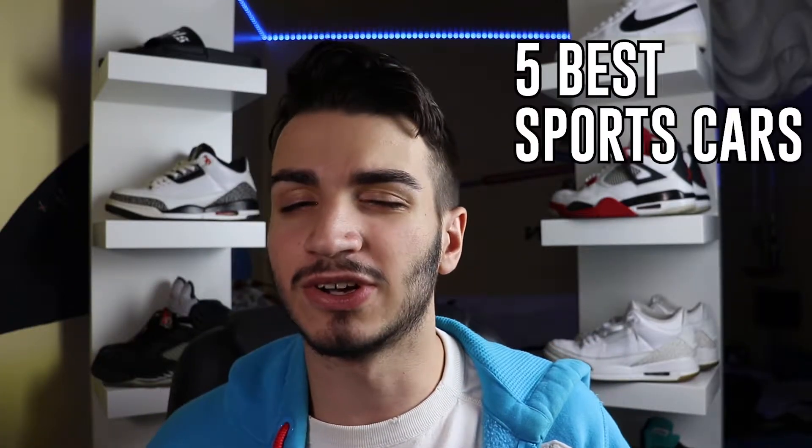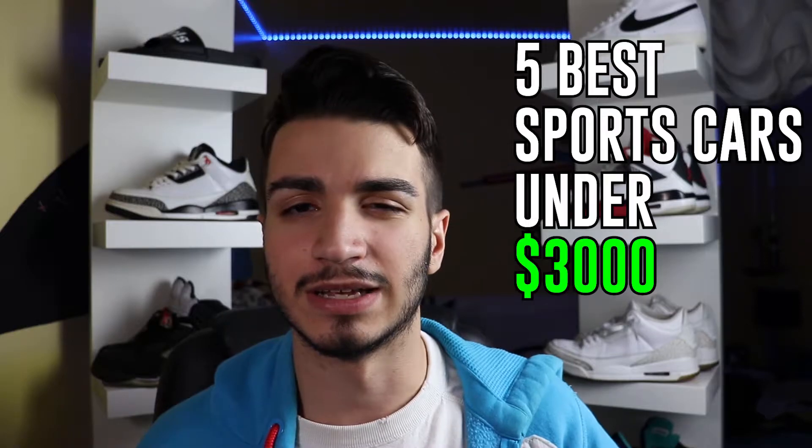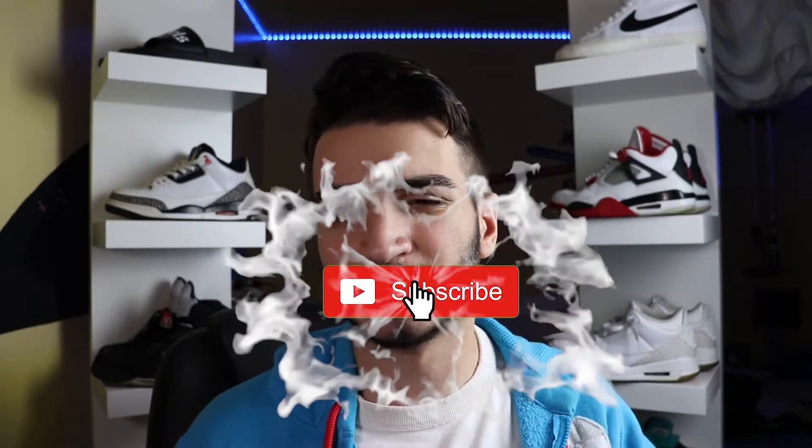I'll deal with that later, but let's get started with this list of the five best sports cars you can find under three grand. Be sure if you're enjoying the content so far to like and share this video, as well as hit that subscribe button — it would really help out a lot. We're really close to being monetized, and when we do get monetized, we're going to be seeing a lot more content.